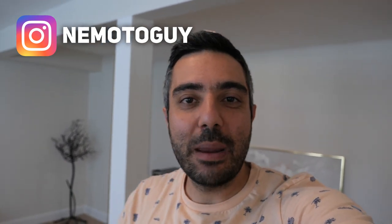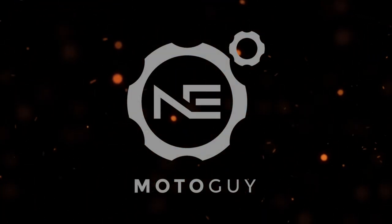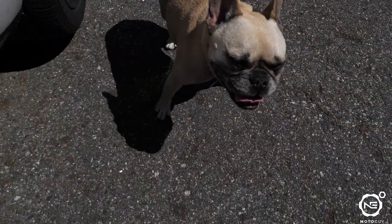Welcome back to the channel everybody. Today I'm going to be covering five things I love about my GR Corolla Circuit Edition. I'm going to keep this intro short — I've got my helper Lola in this video. These lists are not in any specific order, not a one-through-five type of thing. It's just things that made the top five list.